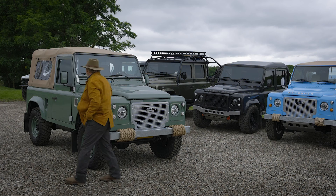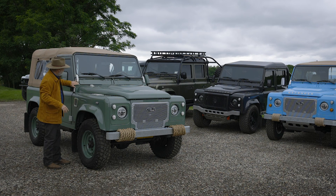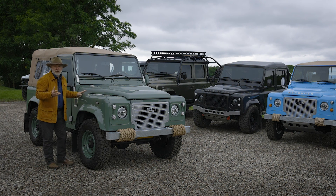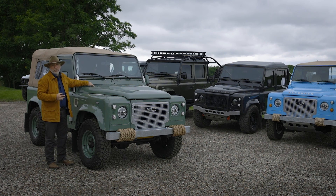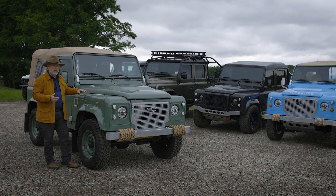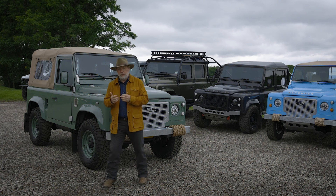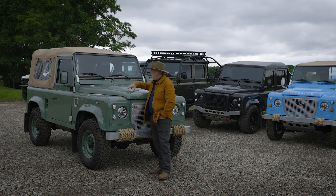Looking at details — the hinges are billet aluminum on the windscreen and the bonnet, and the vents are billet aluminum. It really gives a contrast and says bespoke, says custom built. We do them in silver, brushed, or black anodized. You'll notice that we fabricate a lot of parts for our builds. One of the things we do at Helderberg is make a lot of parts because we want to make one-of-a-kind Defenders.